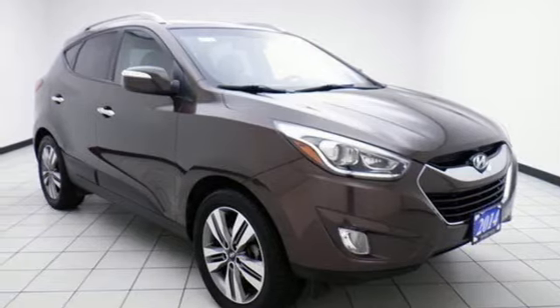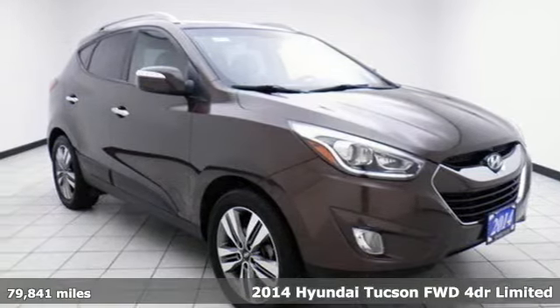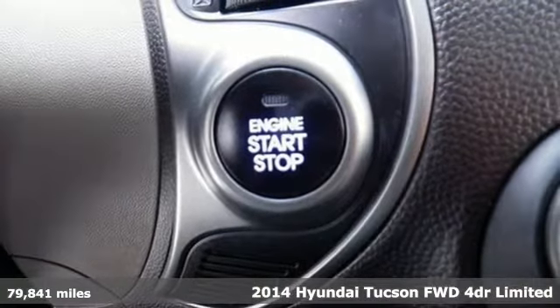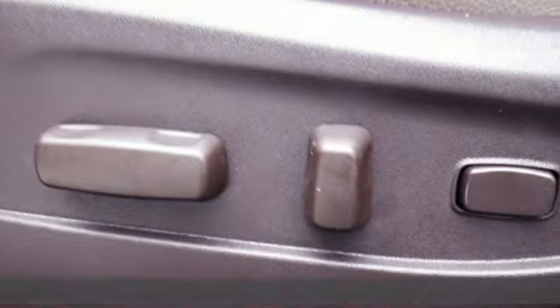Here's a 2014 Hyundai Tucson built with an eye toward fuel economy and a right foot toward performance. You'll look forward to every drive with features like these.